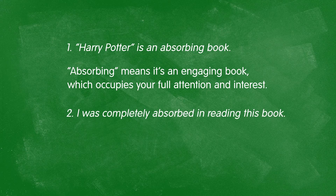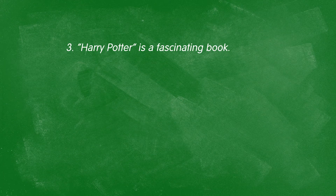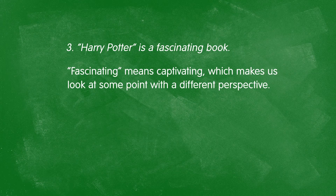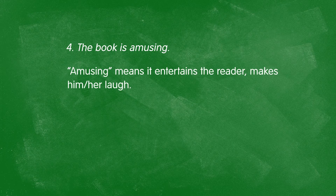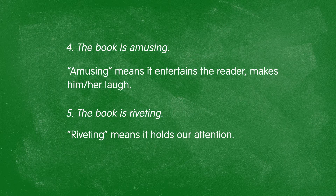I could also formulate this in passive voice: "I was completely absorbed in reading this book" — it affected me so much I could think of nothing else but reading Harry Potter. Or I could say Harry Potter is a fascinating book, meaning captivating — making me see life with a different perspective or a new viewpoint. Or the book is amusing — I find it funny. Or that it's riveting, holding my attention completely and making me engrossed in its action.